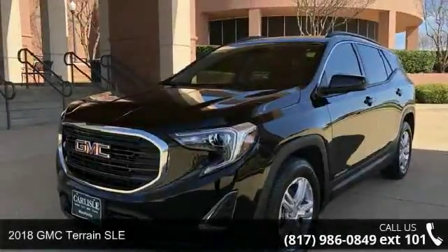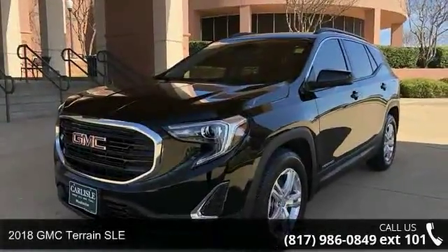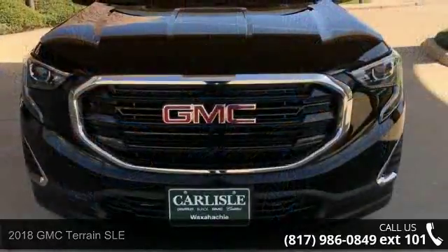Imagine yourself in this 2018 GMC Terrain SLE. This may be the set of wheels you've been looking for.